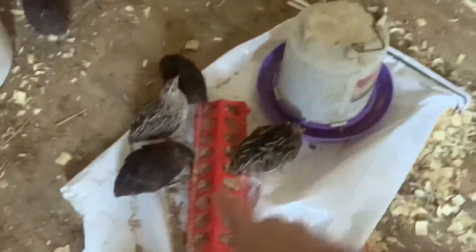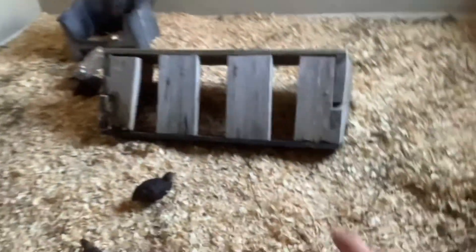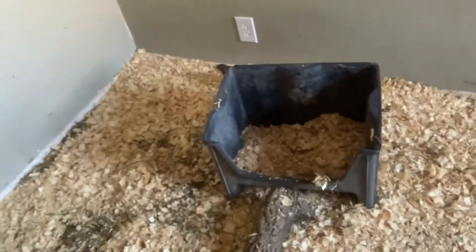That was probably a pretty long time lapse — we were at it for like an hour and a half, but we got it pretty well set up. We have the food and water right here, a little area back here with shavings for them to hang out, shavings over here, and a little house and hideout right there.